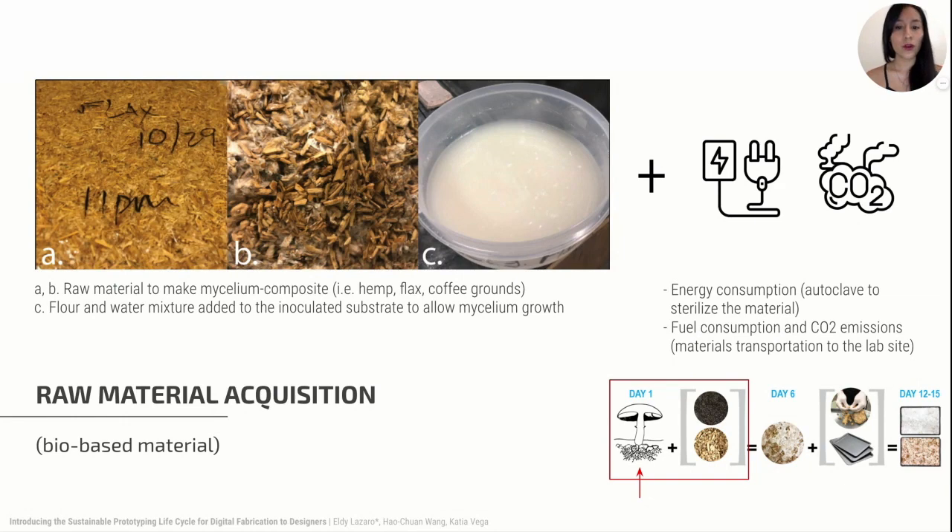Mycelium can grow in agricultural waste such as hemp, flax, or coffee grounds. However, energy consumption is required to sterilize the substrate to avoid molding.